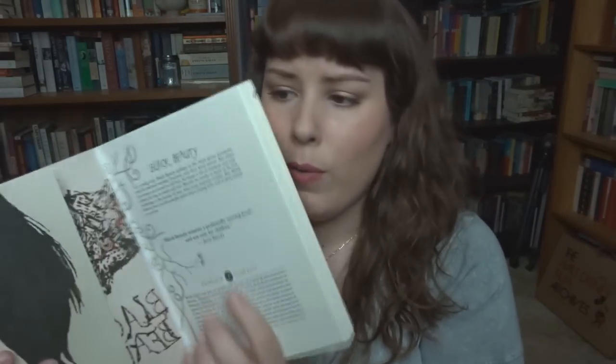Black Beauty was originally published in 1877. This beautiful edition is by Penguin — it is a Penguin Threads edition. It was designed through embroidery and then printed onto a sort of thick card. The inside even shows you what the back of the embroidery would have looked like. These are stunning editions in general and this one is particularly lovely.